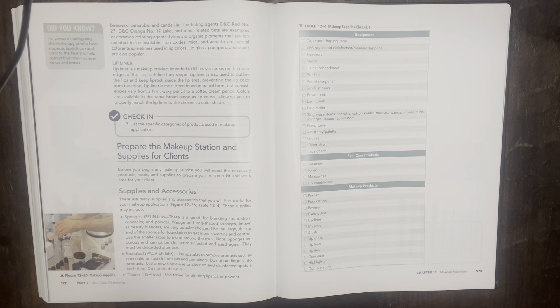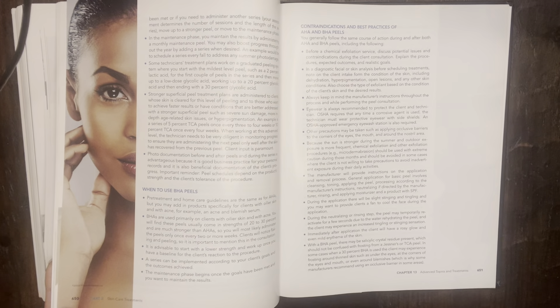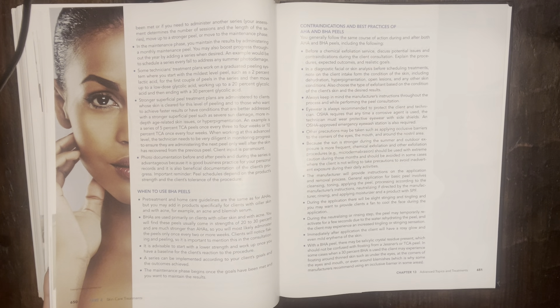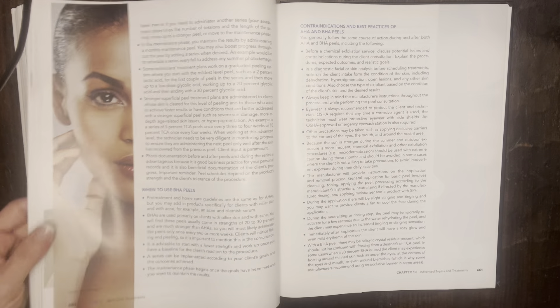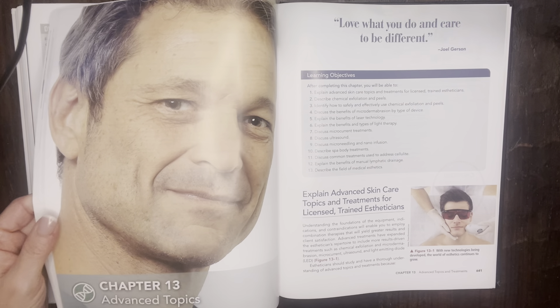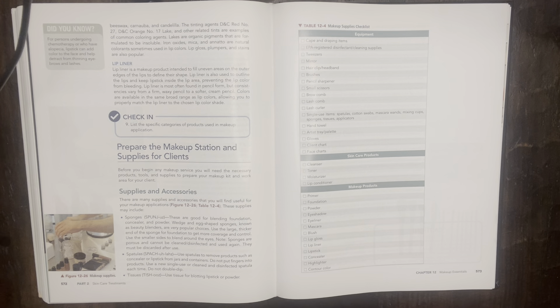I will read the bold print and explain everything as I move through it. I'm not going to read lists. Chapter 13 is a much more important chapter to listen to and study — there's going to be more of that on your state board exams, and obviously more information in chapter 13 that you haven't been exposed to, whereas you have been exposed to makeup. So I'm going to try to quickly get through chapter 12 so we can move forward with chapter 13.